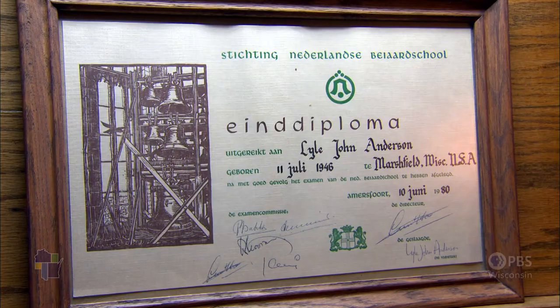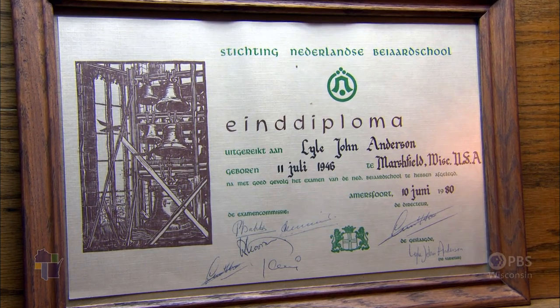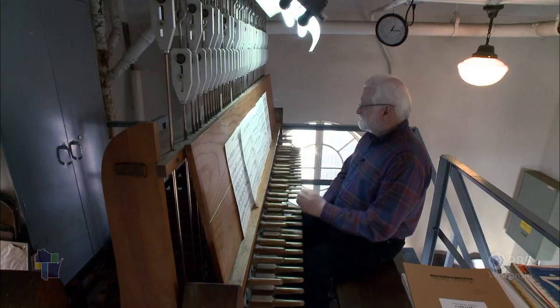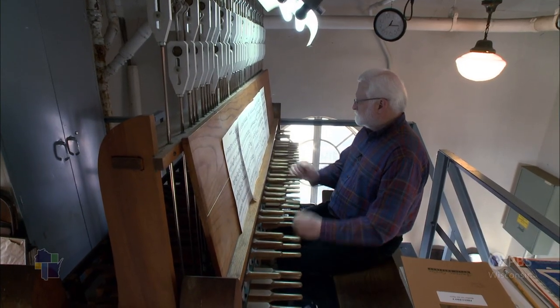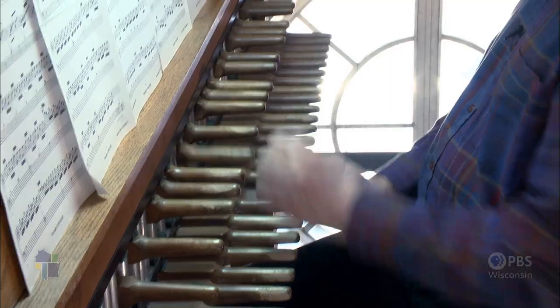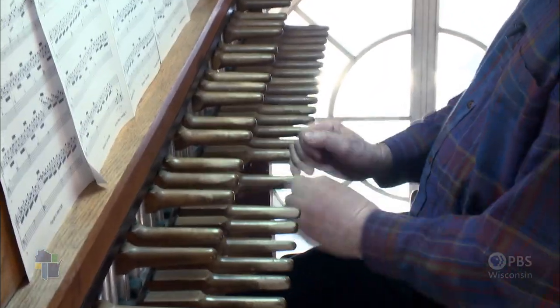It was 30-plus years ago that I went to Holland and studied the carillon, and I have a diploma from the Dutch carillon school. I try to keep good programming skills instilled in me by my teachers — something a little fast, something a little slower.